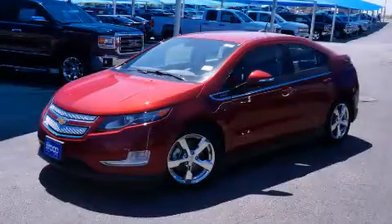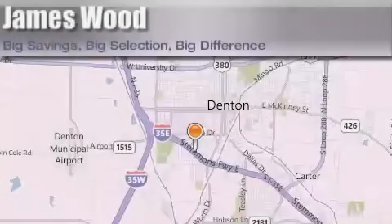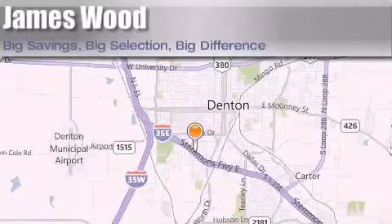Call and arrange your test drive today. James Wood Auto Park is located at 3906 Interstate 35E South in Denton. Our goal is to exceed all of your expectations to ensure that you'll return for future visits.